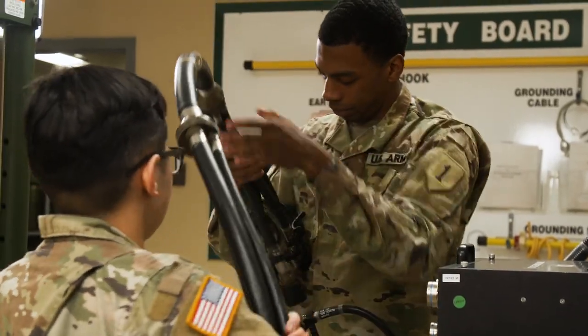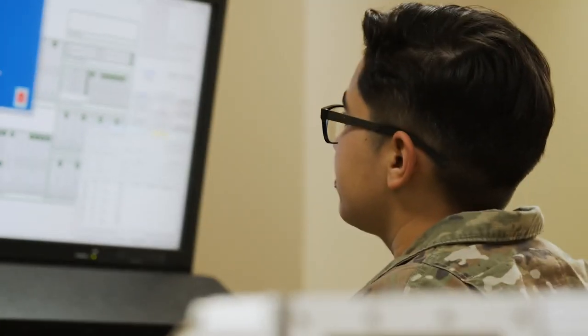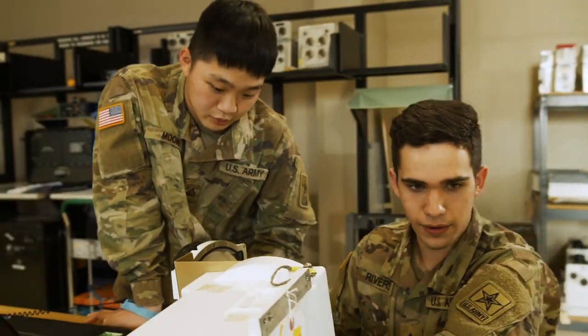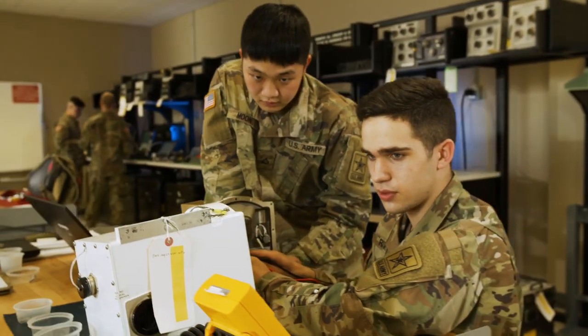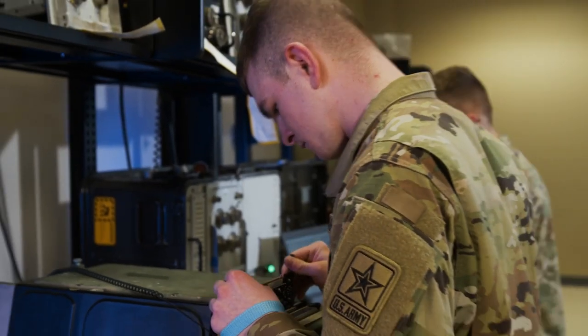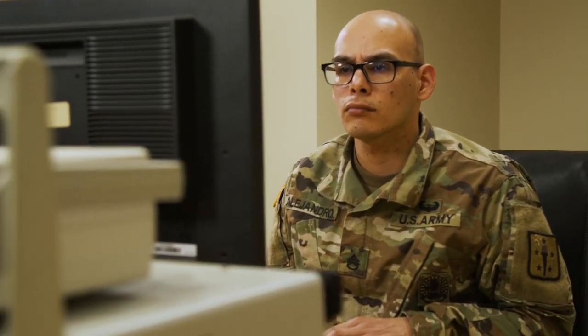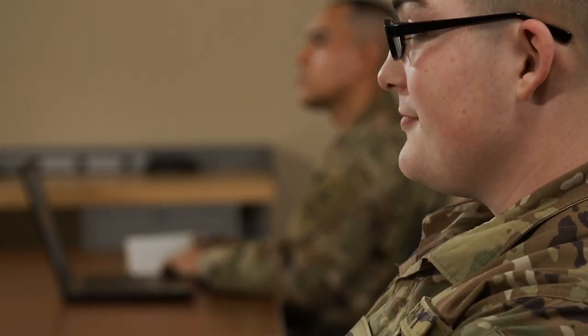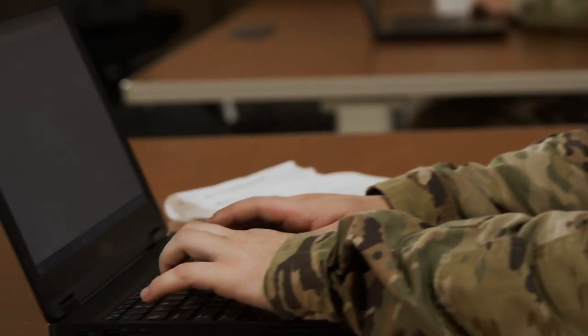As an automated test equipment operator maintainer, you may qualify for additional education to gain your Electronics Technician Association certification. Serving in this role can help you transition from the military to the civilian employment sector, because your skills in leadership, teamwork, and problem solving are in demand by civilian employers.